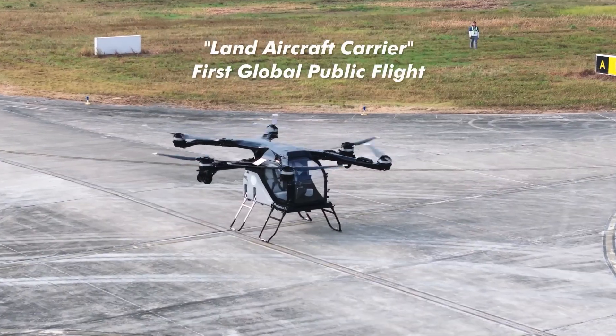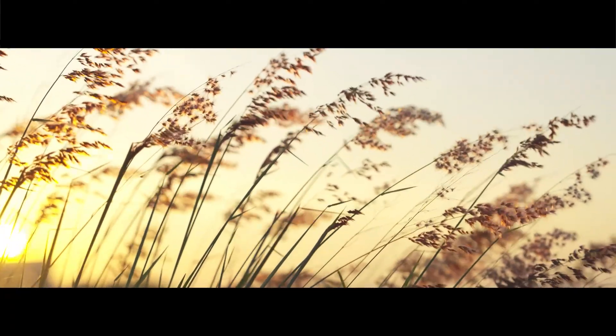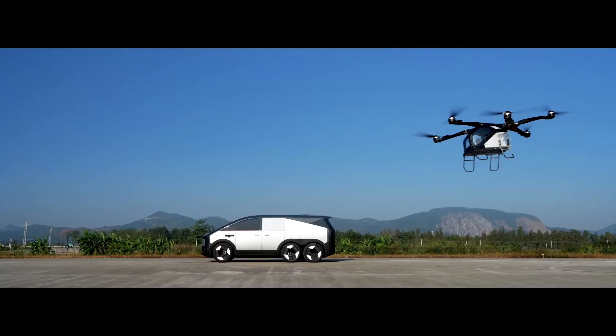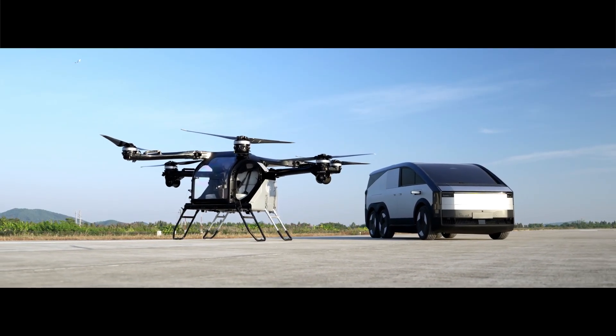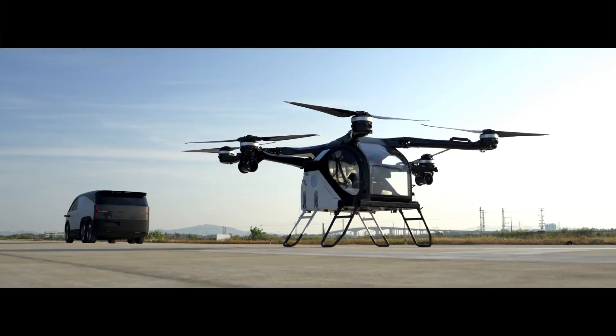The Land Aircraft Carrier consists of a massive three-axle mothership vehicle housing a two-seat flying unit. The vehicle measures 5.5 meters in length, 2 meters in width, and 2 meters in height, offering an extended-range electric powertrain with a remarkable range of 1,000 kilometers.